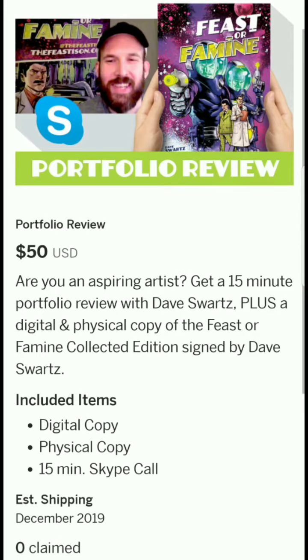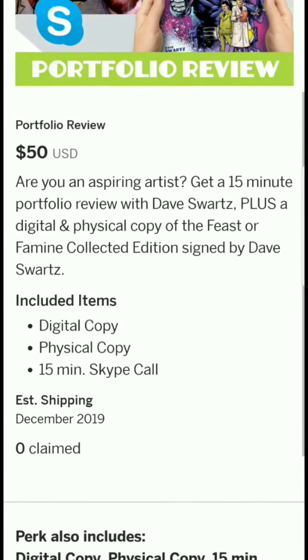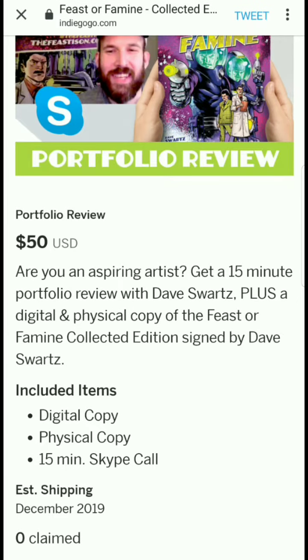There's a portfolio review tier: digital comic, physical comic, and a 15-minute Skype call. That's a first — in all the Indie Spotlights I've done, I don't think I've ever seen a portfolio review via Skype. For aspiring artists, you get a 15-minute portfolio review with Dave Schwartz plus digital and physical copies of the Feast or Famine collected edition, all signed.